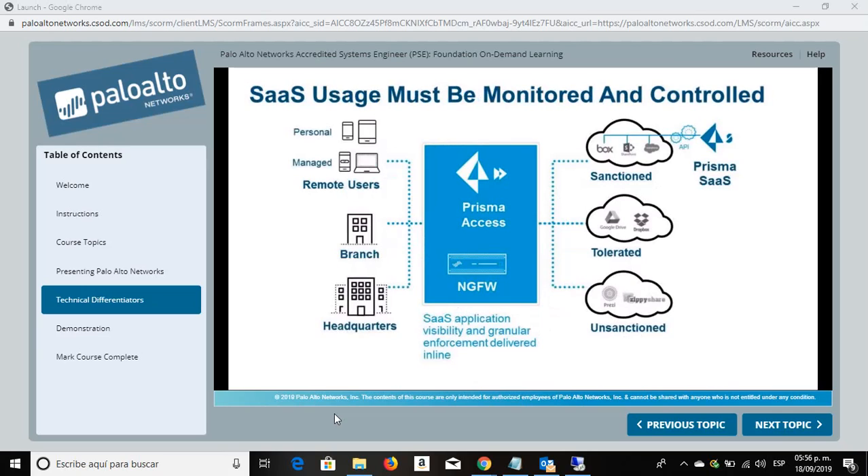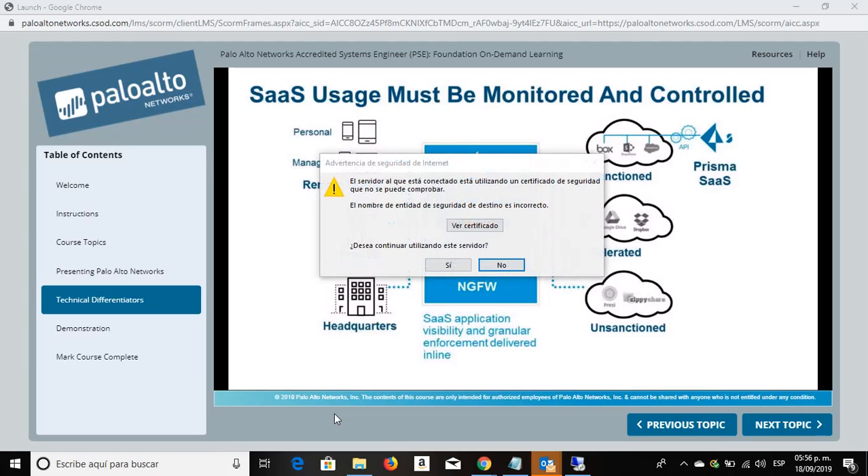SaaS usage must be monitored and controlled. The concept of data residing in a single centralized location no longer applies. Organizations now have data spread throughout multiple locations, including many that are not under their control. But regardless of the location of the data, the IT team is still responsible for securing it as it moves. This is especially visible when it comes to SaaS applications. It's hard to control the use of these applications, and it's hard to gain visibility into their use once data has left the network perimeter.